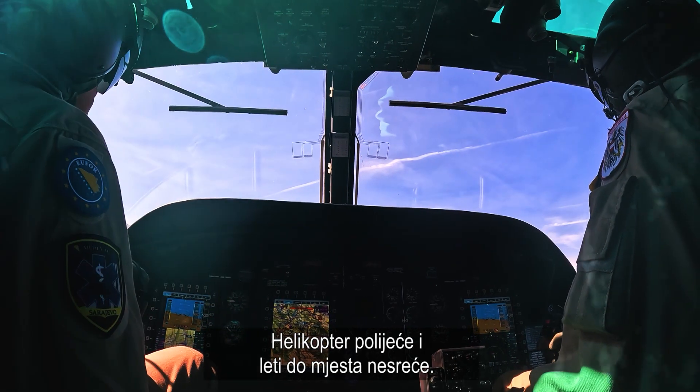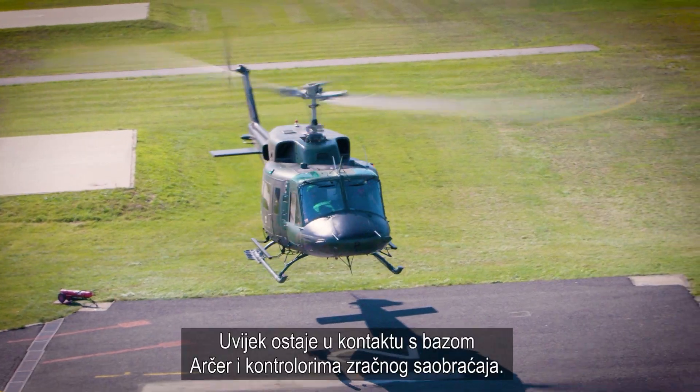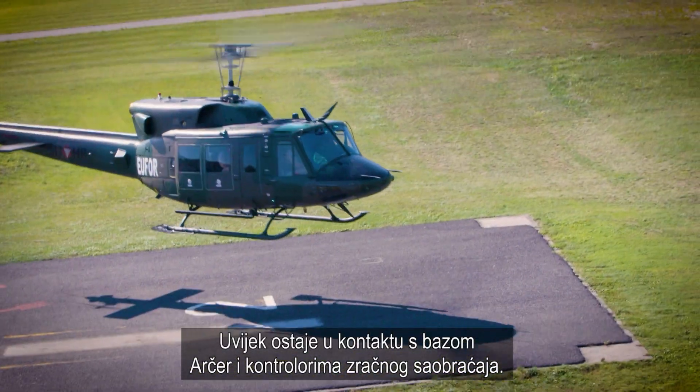The helicopter takes off and flies to the accident site. It always stays in contact with Archer Base and the air traffic controllers.